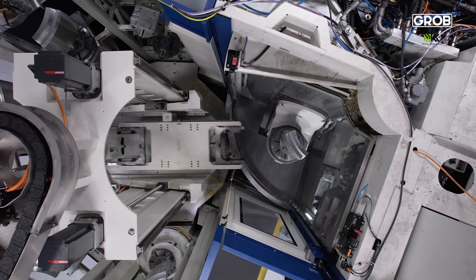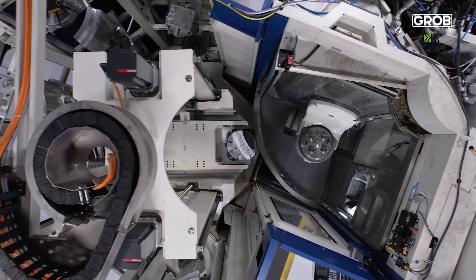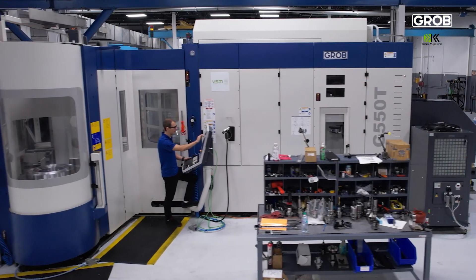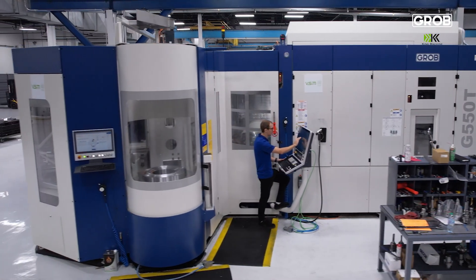Working with Grobe, it was just a very transparent process. I really like how everything is packaged together — we don't have to add chillers, we don't have to add chip conveyors. Everything comes in as one product. Our ability to incorporate the automation into our product and have the consistency and control of what comes off the machine has been the biggest benefit.